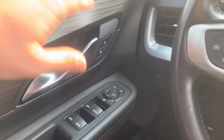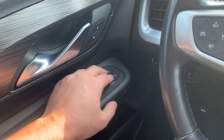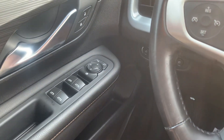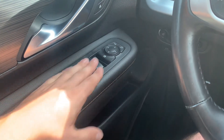Over on the door, you've got your door locks up top and just below that your power mirror controls — you can select which mirror to adjust and make adjustments with the arrows. You've got your power window locks and then all of your main power window controls.